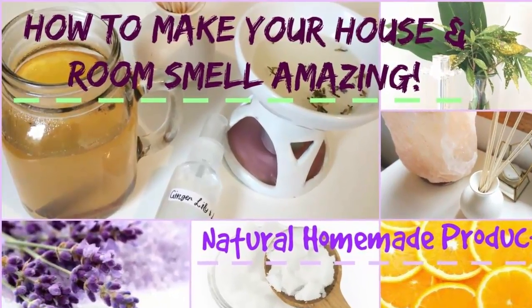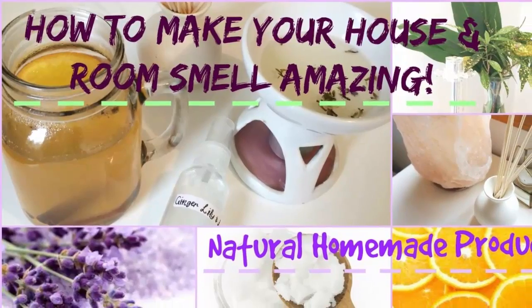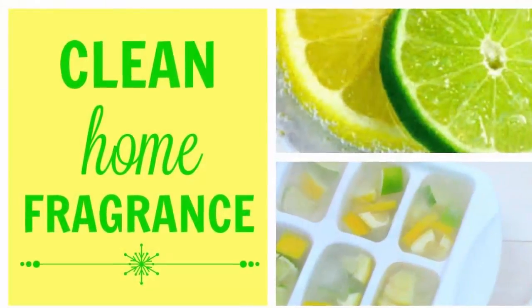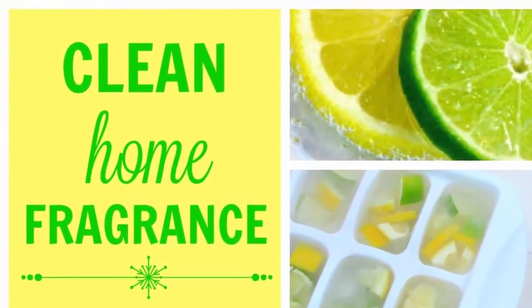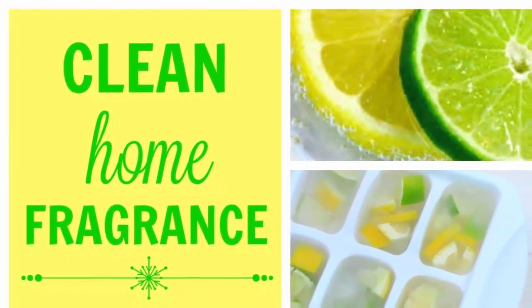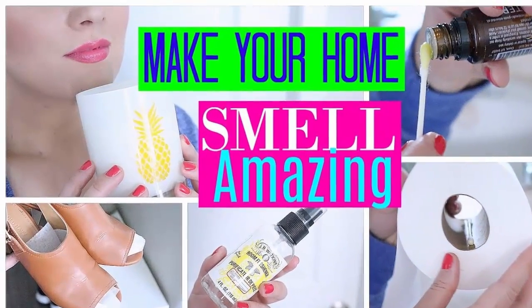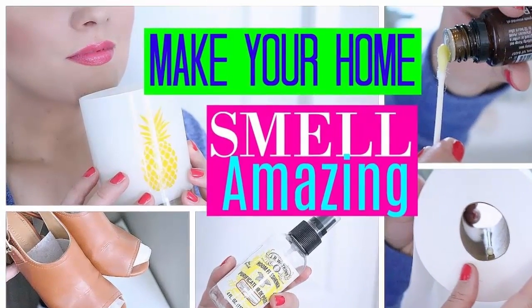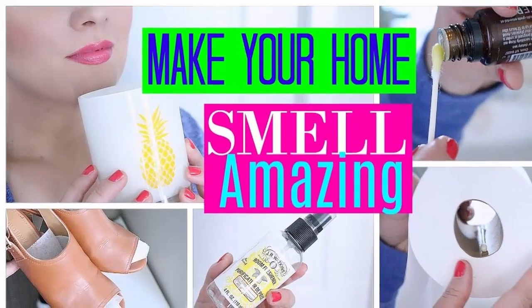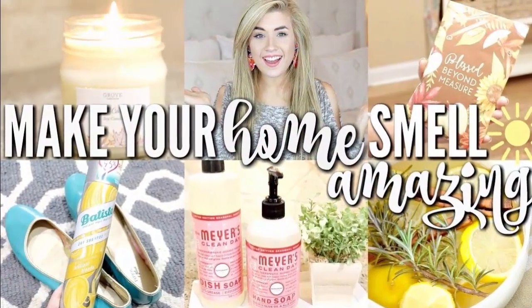Her house always smells amazing and people don't know why — this is her secret. This secret spray works on everything and smells more amazing than anything you can buy. Sometimes you will walk into a place of business or somebody's home and be blown away by the amazing scent. It doesn't smell like the typical fragrances in a can, yet it's still strong enough for you to definitely notice.